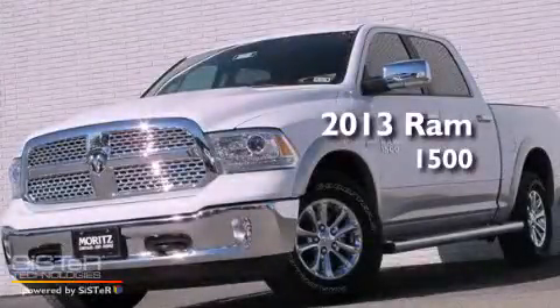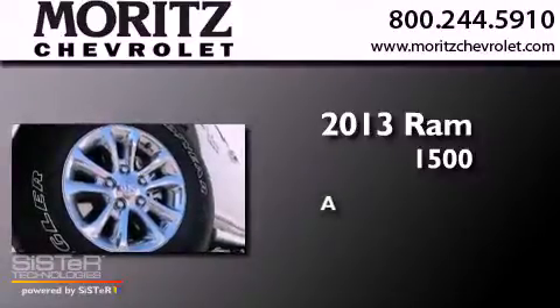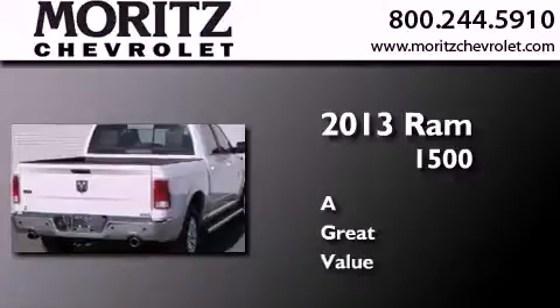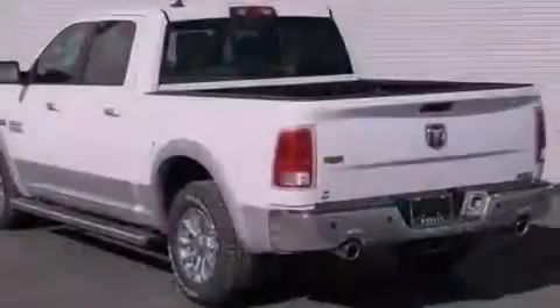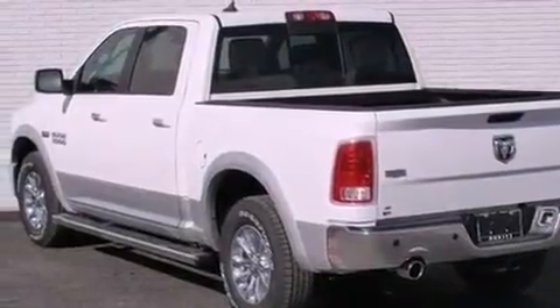This is a brand new 2013 Ram 1500. Its top features include a navigation system, a rear view camera, and a remote start feature.